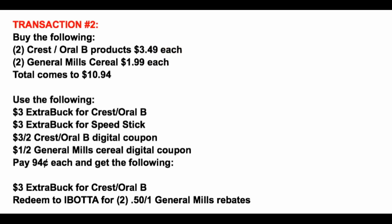Here's transaction number two: we're grabbing four items, making both transactions a total of eight items. Two Crest/Oral B products at $3.49 each and two General Mills cereals at $1.99 each. We're using our $6 in ExtraBucks from transaction one — $3 from Crest, $3 from Speed Stick — plus the $3 off two Crest/Oral B digital coupon and the $1 off two General Mills digital coupon. That leaves us paying just 94 cents out of pocket plus tax, and we earn back a $3 ExtraBuck from the Crest/Oral B deal, plus $1 back from Ibotta for the two 50-cent cereal rebates.